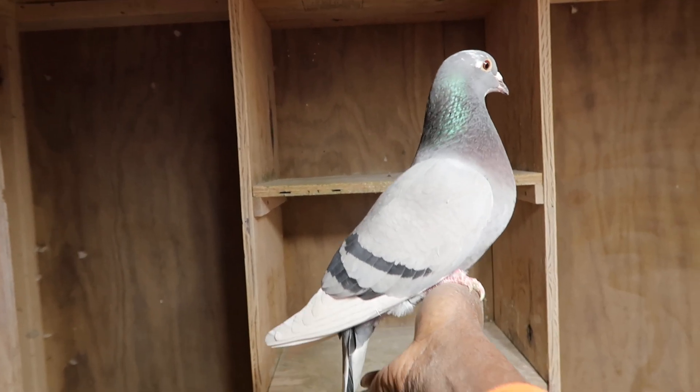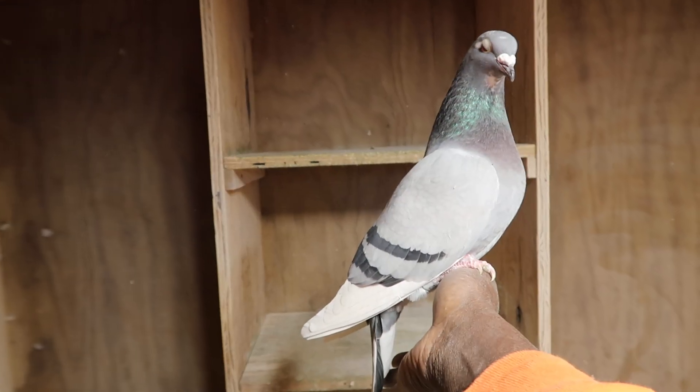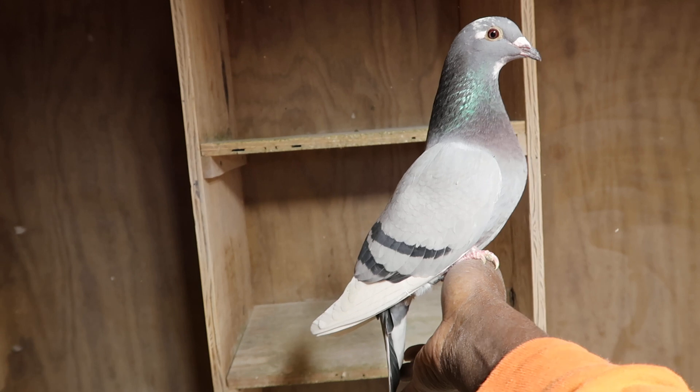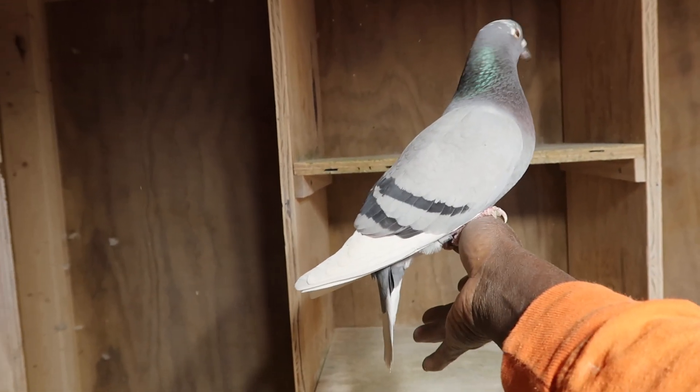This is Snowflite. She's one of my main birds for breeding next year, 2023, in which breeding starts in about two months.